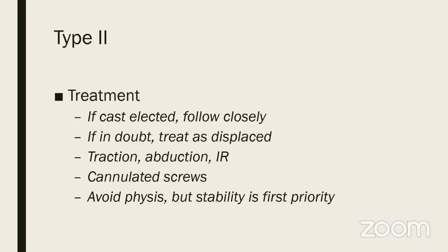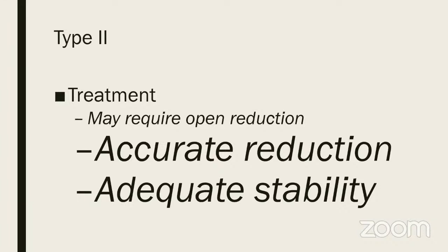Any doubt — treat as a displaced fracture, fixing with cannulated screws avoiding the physis. But stability is the first priority, so if screws have poor hold it is acceptable to sacrifice the physis rather than have an unstable construct. Most displaced fractures may need open reduction because the most important factors to prevent AVN are accurate reduction and adequate stability — not timing of surgery.